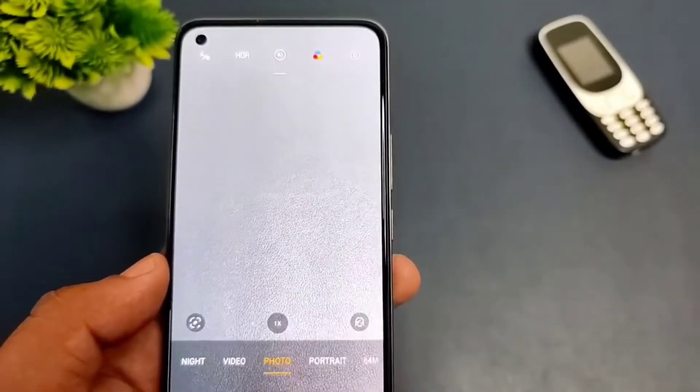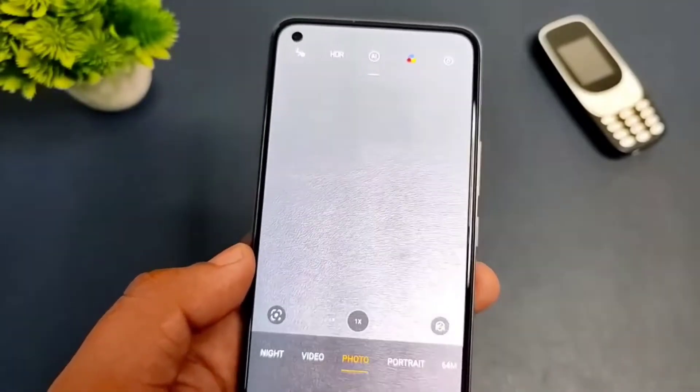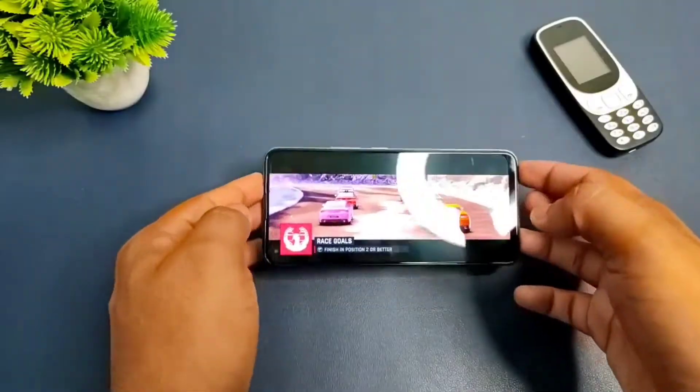It is a typical Realme-type camera interface which has options like photo, portrait, video, night, and other modes. We also ran Asphalt 9 to check how this phone handles gaming.